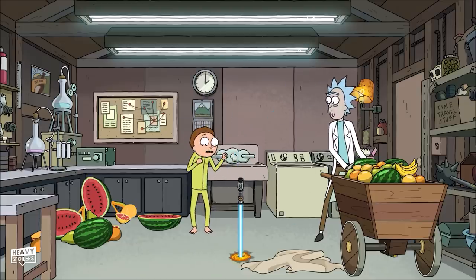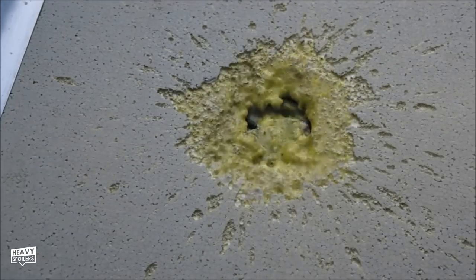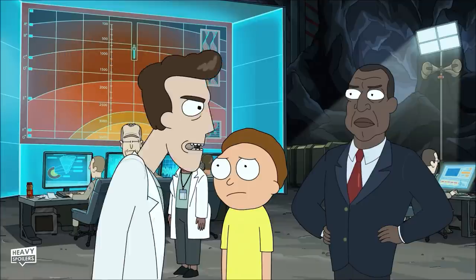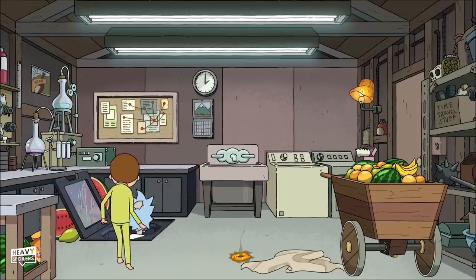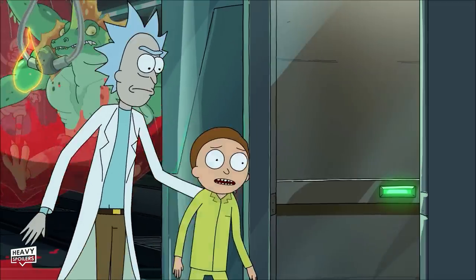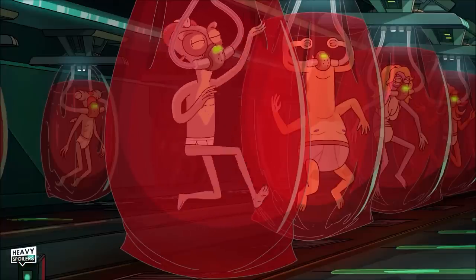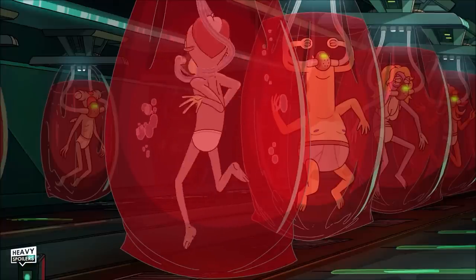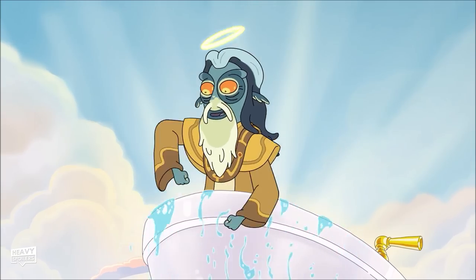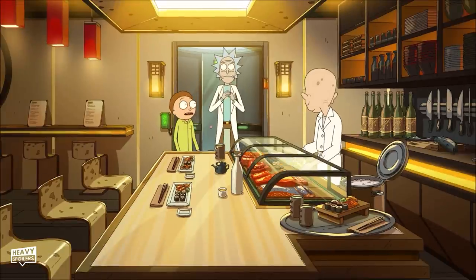Morty drops the lightsaber and it starts to travel vertically through the floor, hitting some acid blood from a facehugger alien. Since nothing other than a lightsaber can block a lightsaber, it's now on its way to the earth's core. They travel through several basement bunkers and we see one with people in red sacks of liquid. During Season 4 Episode 2 we saw the character Tony in something exactly like this — from that episode we learn it put the person in a simulation which made them live out their version of heaven. The guy looks annoyed to be woken up and they travel to a sushi spot located beneath the house.